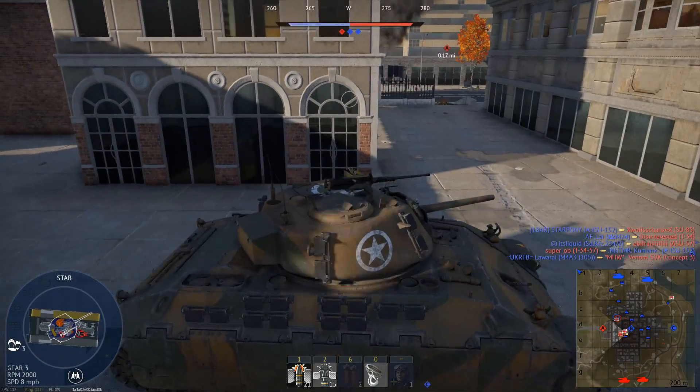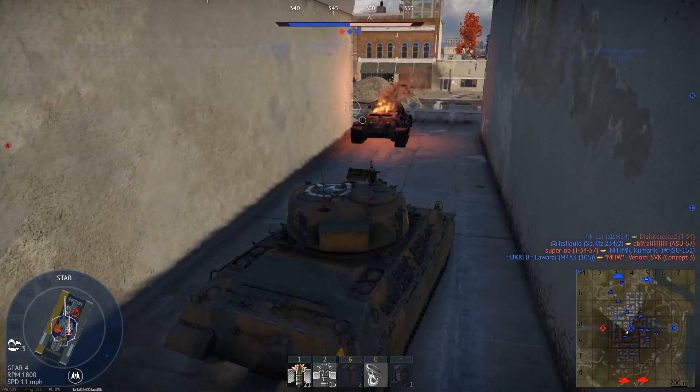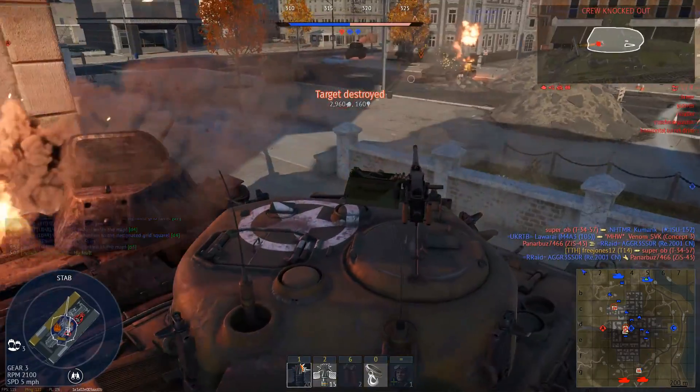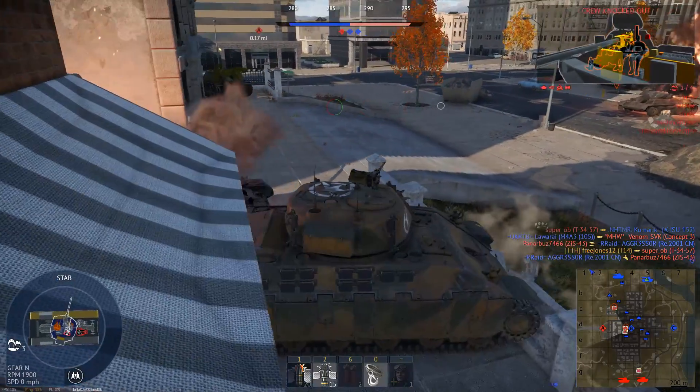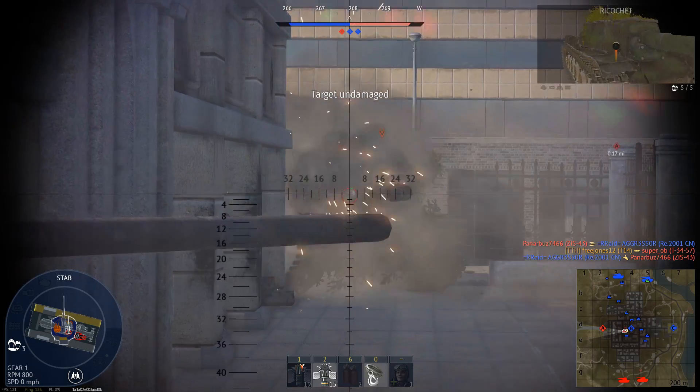All of this combined with the incredibly cramped design of the tank convinced the officer in charge to end trials immediately, as it was unsafe and exceedingly obvious that this tank was a total failure. He wrote a nearly three-page condemnation of the vehicle. It would seem that the price for such a low weight was simply too great.